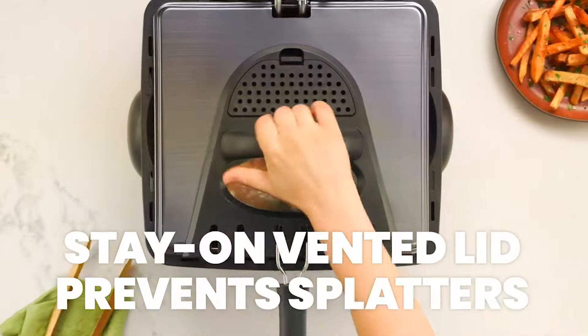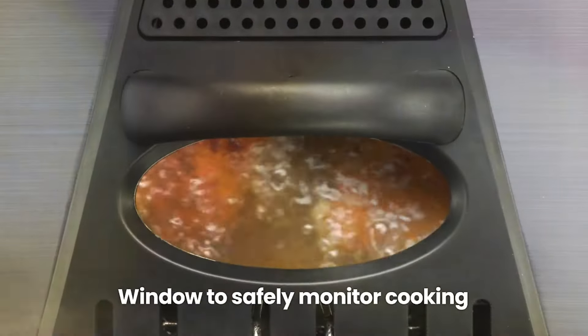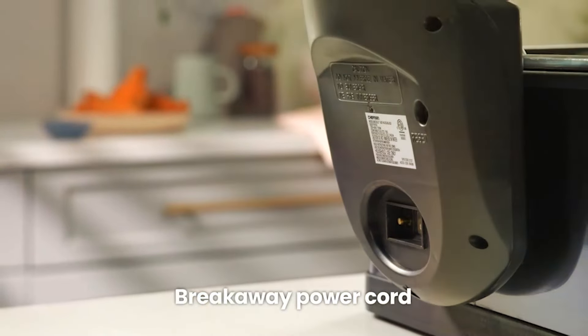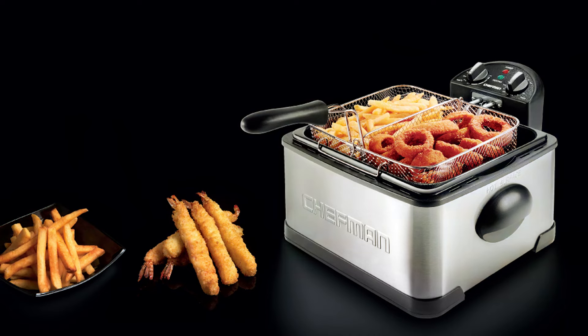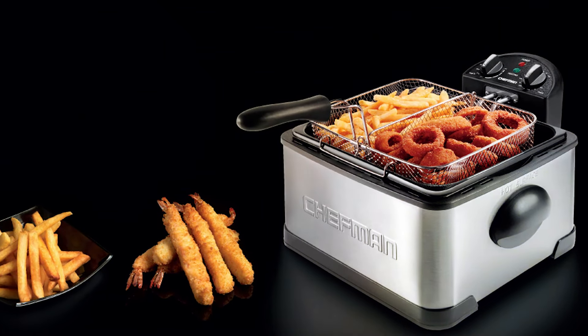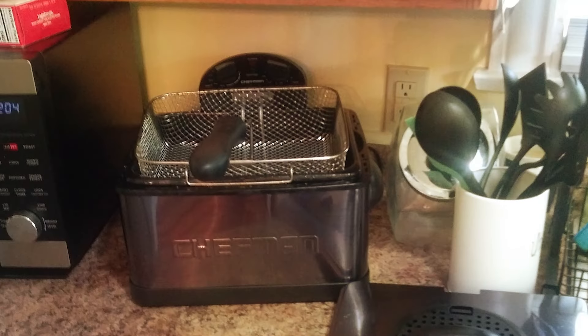Equipped with a generous 4.5 liter oil capacity, this fryer is perfect for cooking large batches of your favorite fried foods, whether it's crispy chicken wings, golden french fries, or crunchy onion rings. The included basket strainer makes it easy to remove food from the oil, ensuring hassle-free frying and minimal mess.